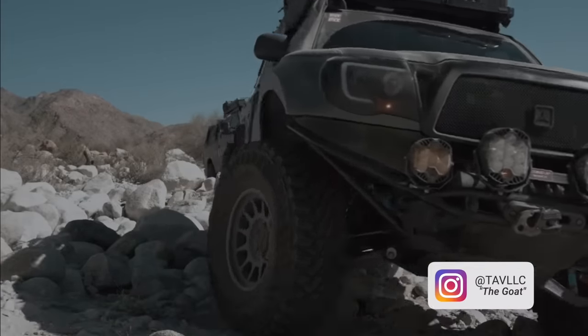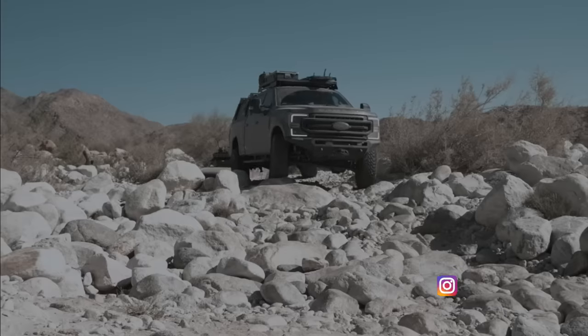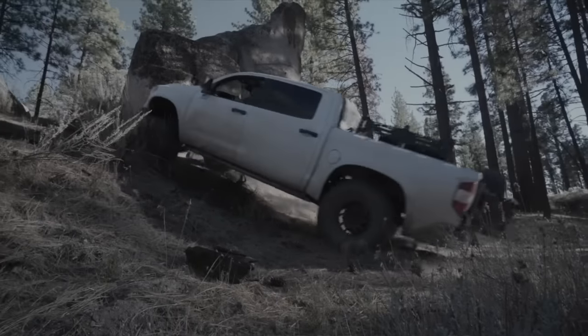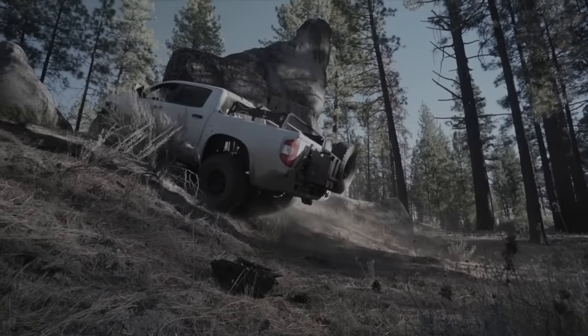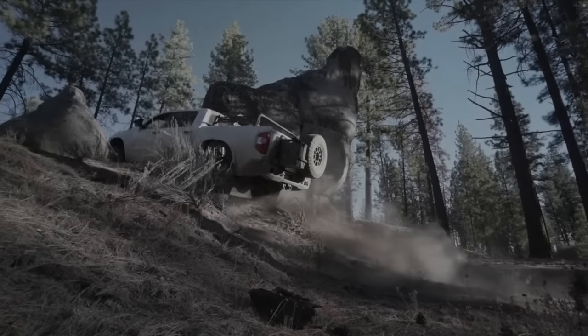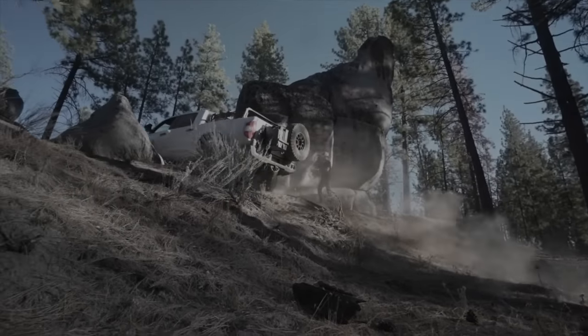It's a super grippy tire — a lot more like a mud tire than typical AT tires. Killer traction on rock, and I think that comes from whatever compound they're using. It doesn't get quite as many miles, but if you want a stickier tire with bigger tread, it's going to really excel in the mud and on the rock.